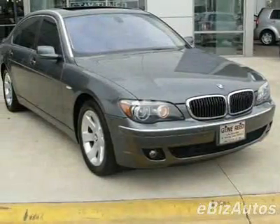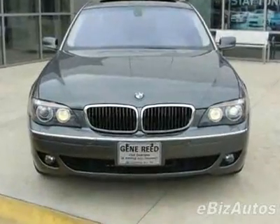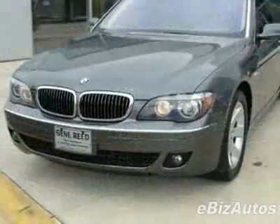Come take a look at this 2007 BMW 7 Series, 4-door sedan 750Li. This 7 Series has just under 32,500 miles.